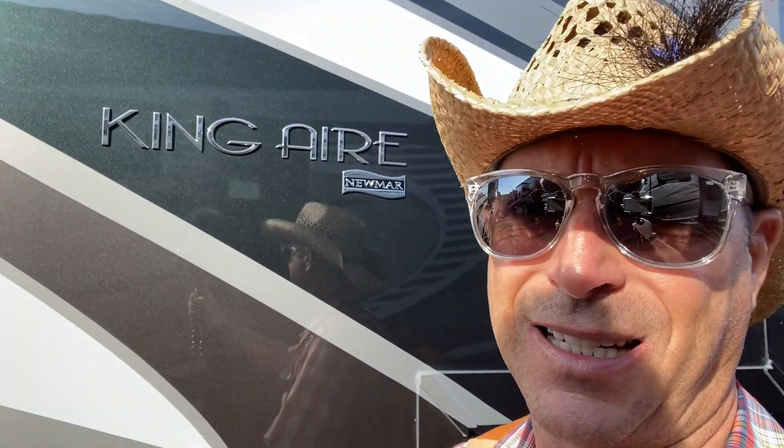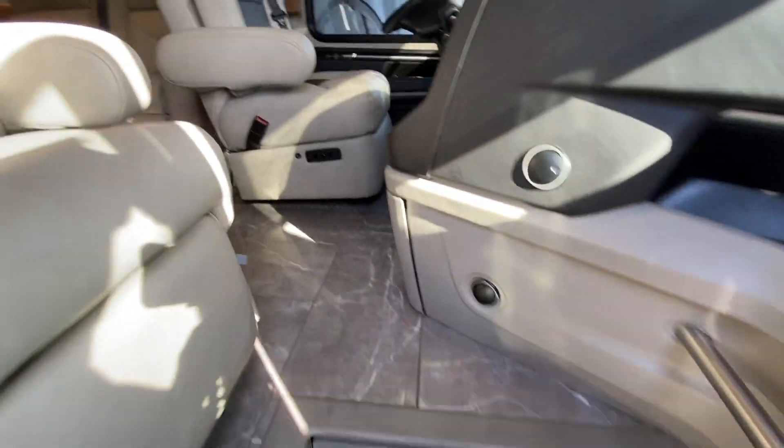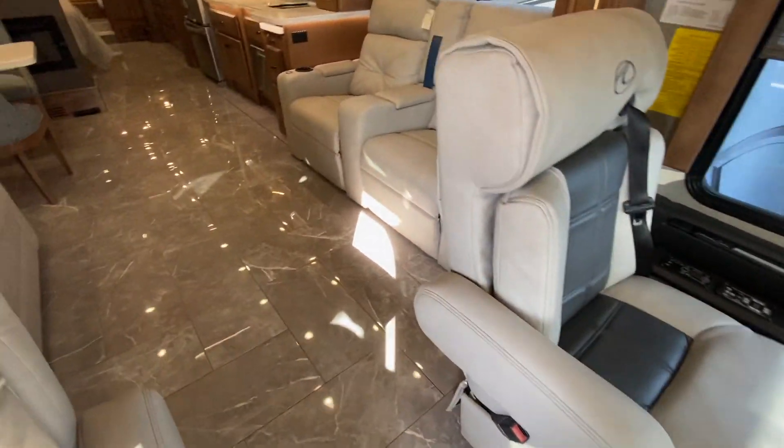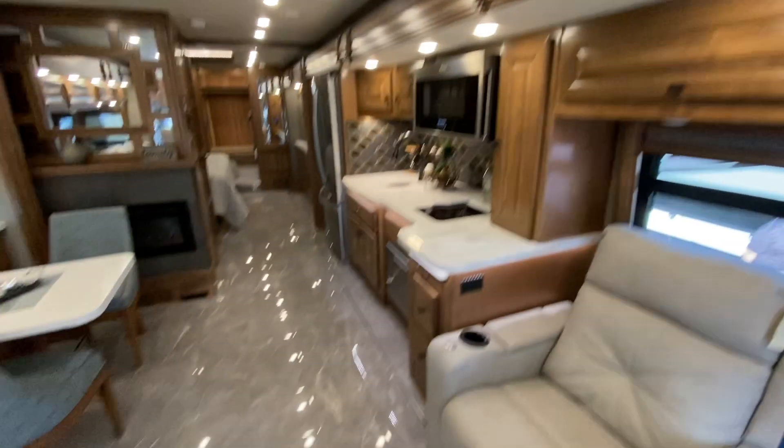The King Air is top of the line on Newmar. It's 45 feet long — a little bit longer than the other one. It's $1 million. So again, you can have one of these bad boys, or you can have 10 Travatos — buy everyone in your family a Travato and have a big campout, or pack them all in this. Kind of a standard floor plan which we've seen. And look at this — same lights. Oh my God, that just cracks me up.